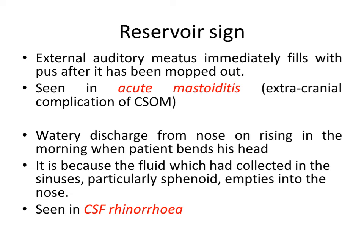Then Reservoir sign — for the ear, it is seen in acute mastoiditis in which the external auditory meatus immediately fills with pus after it has been mopped out. As soon as the discharge is cleaned from the ear canal, it again immediately fills because pus is collected in the mastoid air cells. The mastoid air cells act as a reservoir of pus. That is Reservoir sign for the ear.